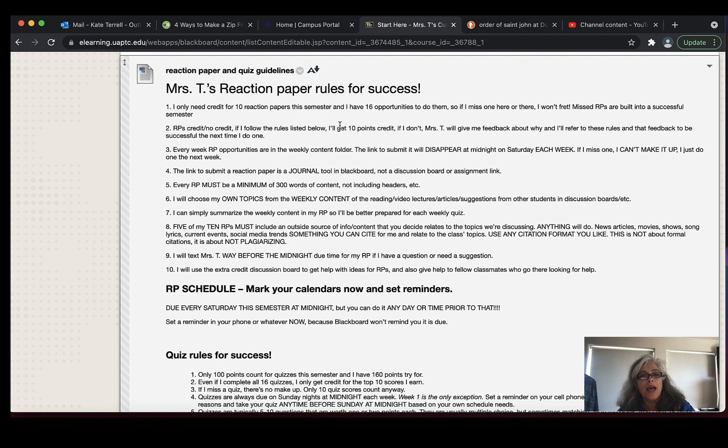Reaction papers don't get graded for grammar, format, or correct content. If you include something you're thinking about in a different way than how it needs to be used in class, I can steer you to the right path. You only need ten reaction papers and there are 16 weeks, so every single week has an opportunity to do one. If you skip a reaction paper, no big deal — you can't make it up, but you just do the next one.